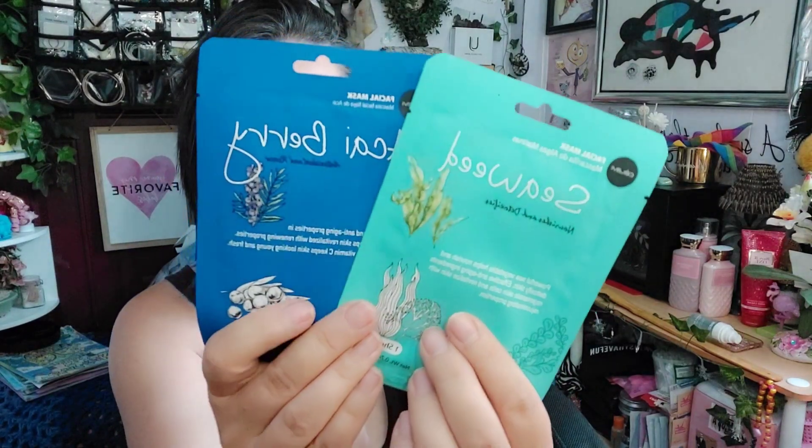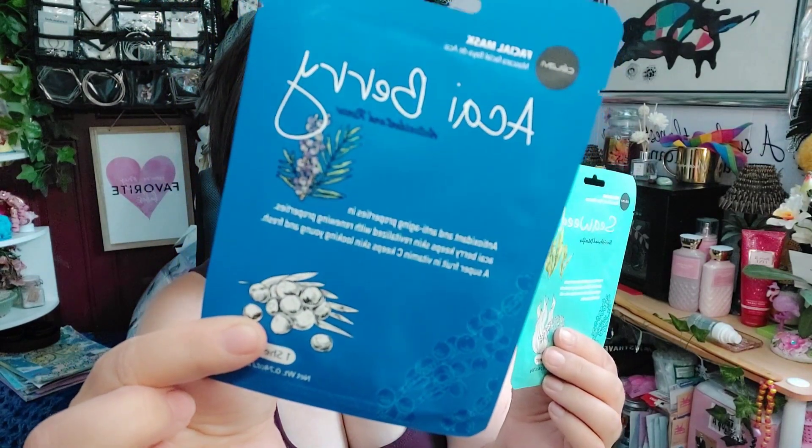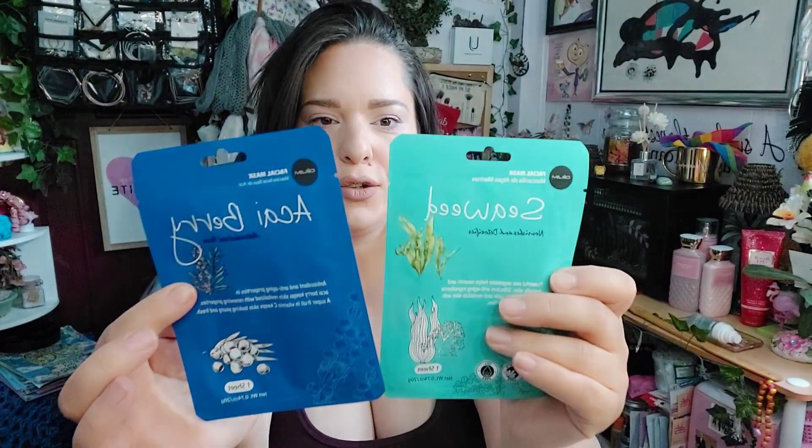I also picked up some sheet masks. I don't really care for sheet masks but I thought these were kind of cool. I got the seaweed and then the acai berry. The seaweed is an anti-aging boosting mask and the acai berry detoxifies the skin. They're really cute — they're by Cavalli.